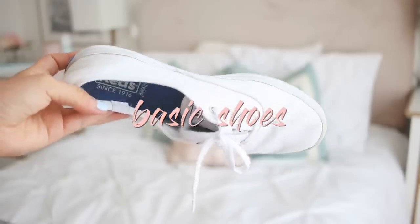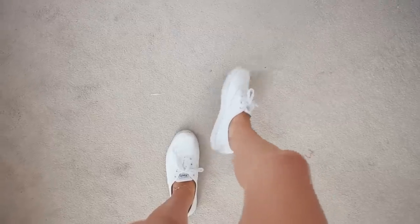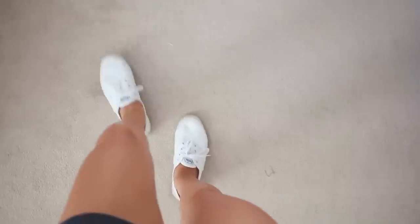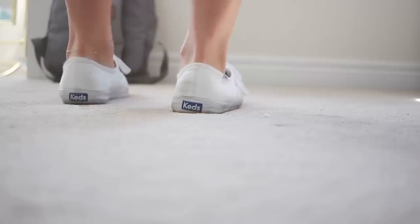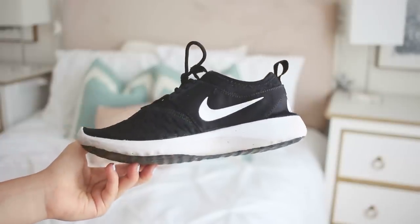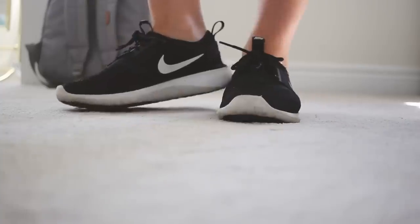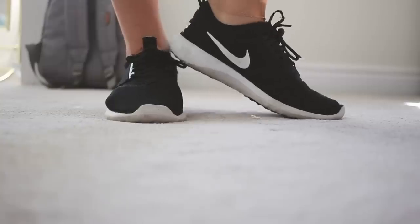Another thing I would definitely recommend is getting some type of basic shoe that you can wear with practically every outfit. I have these white Keds that are really basic — they're really dirty, please don't judge me, I need to clean them. But I also have these Nikes — I'll leave what they are down below. I like wearing these with more athletic outfits, and they can basically go with a lot of my outfits. It's really nice to have a good quality basic shoe.